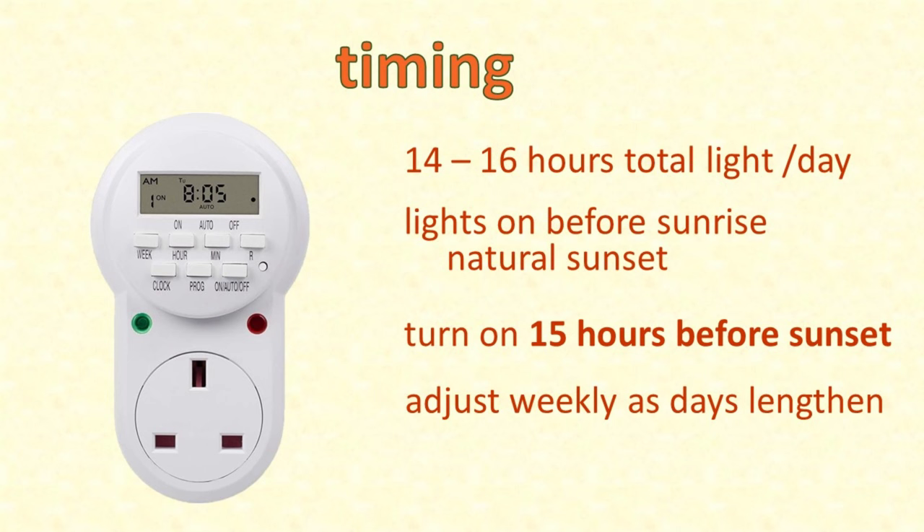Recheck and adjust that time weekly. If it happens to be already winter when you decide to add artificial light to your coop, make the change gradually - first have the lights come on around sunrise, and then set them 45 minutes earlier each week until you've reached the goal of 15 hours a day.